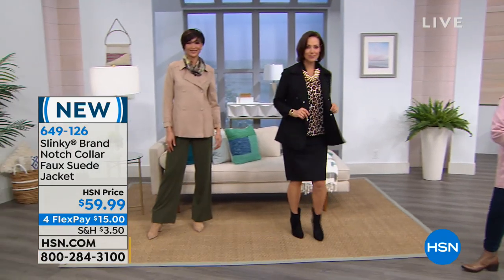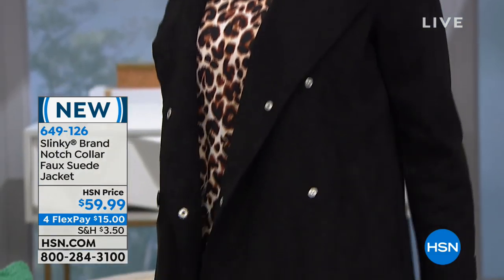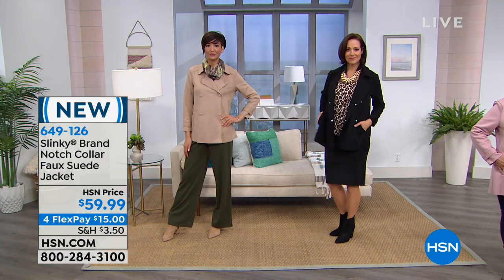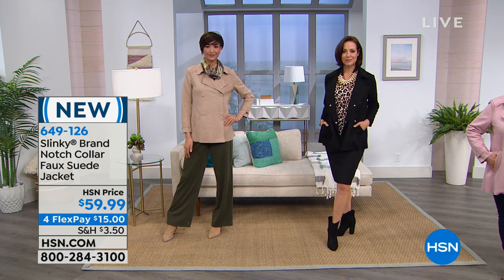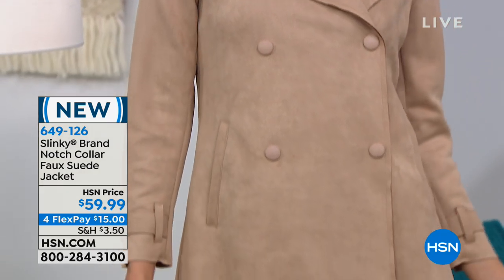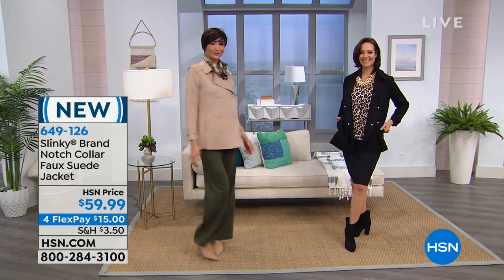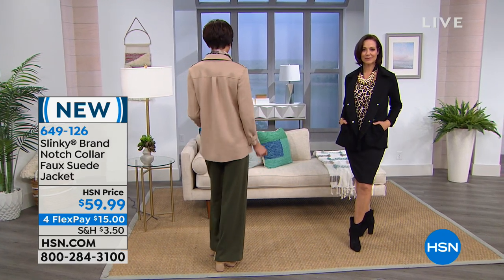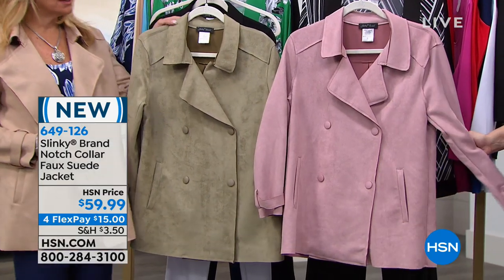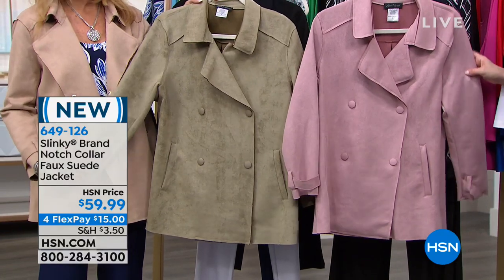Let's show you the colors: black — you can never go wrong with classic black — then right beside it, the chamois color. Maybe my favorite. Look at that on Melissa. Then we have dusty pink — isn't that beautiful — and right beside the dusty pink, the gorgeous sage. But Jackie, this is not your average trench coat.